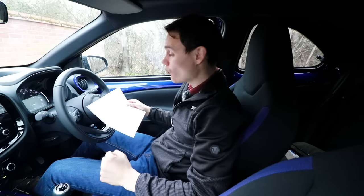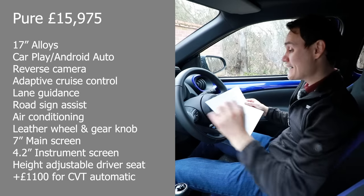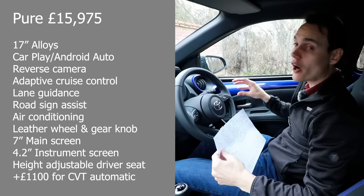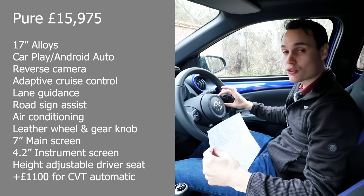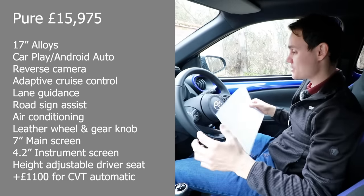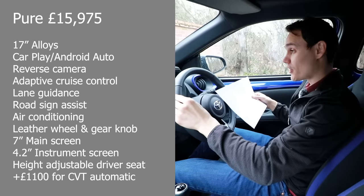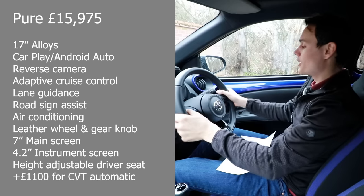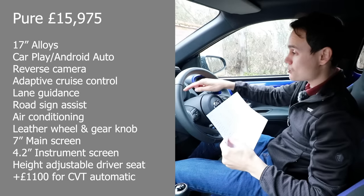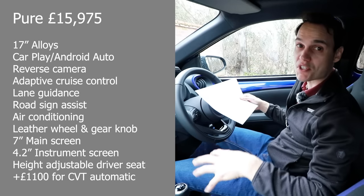I'm going to quickly go over the trims and what you get for your money — there are four levels. Pure is the base level at £15,975, although it doesn't feel like a base model: you get 17-inch alloys, Apple CarPlay and Android Auto, a reverse camera, adaptive cruise control and lane guidance. All Aygo Crosses get adaptive cruise control and automatic steering — brilliant that Toyota fit that as standard. It's called Toyota Safety Sense and has other safety features too: road sign assist, manual air conditioning, a leather steering wheel and gear knob, a 7-inch main screen, a 4.2-inch instrument cluster, and a height-adjustable driver's seat across the range.